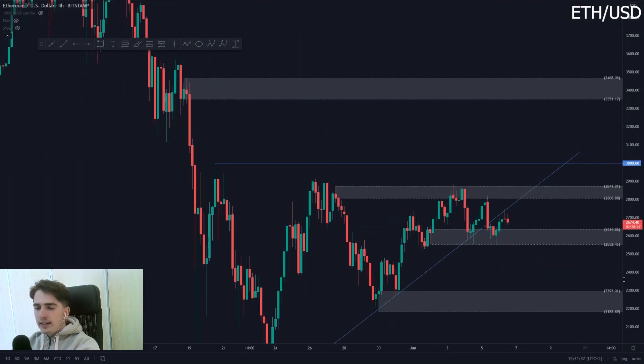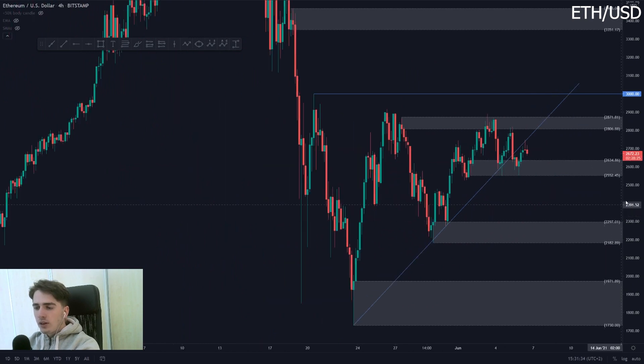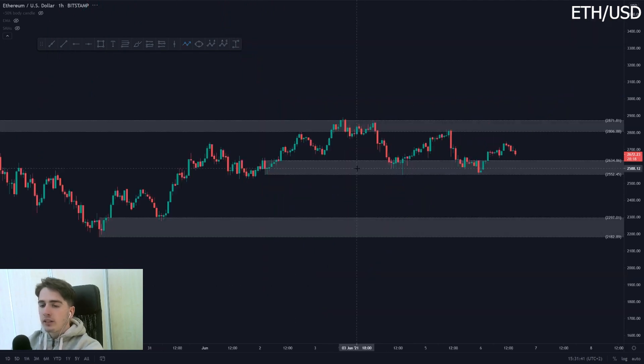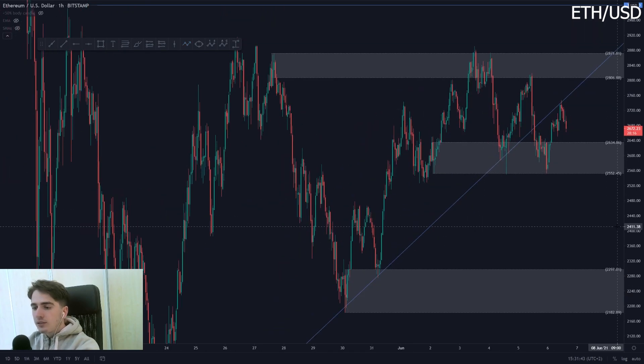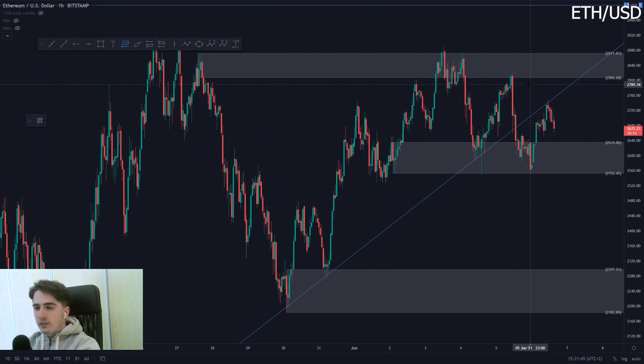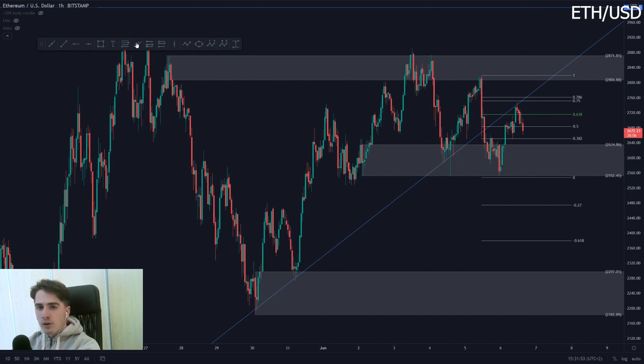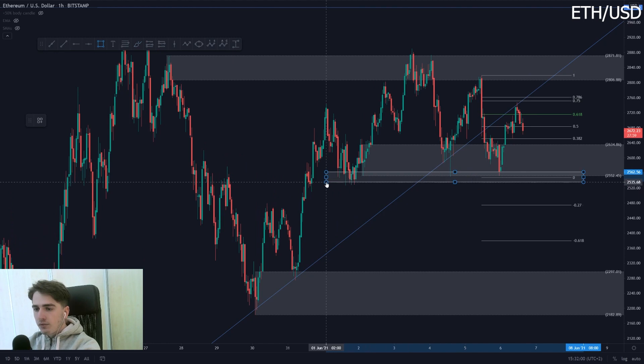Ethereum hasn't been doing much, to be honest — kind of like Bitcoin, just consolidating a bit. We are teasing a break of this ascending trend line. A potential setup you could see on Ethereum is that we have this Fib retracement back up towards the highs, tap off the 618, and a retest of the overall ascending trend line on the 4-hour before moving back down towards the lows, with our first target being at this 0-Fib level and at this area of support.